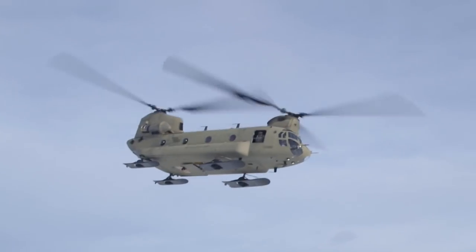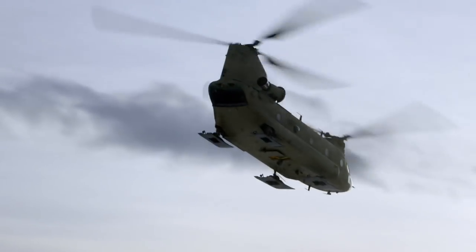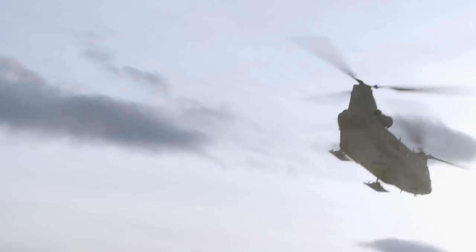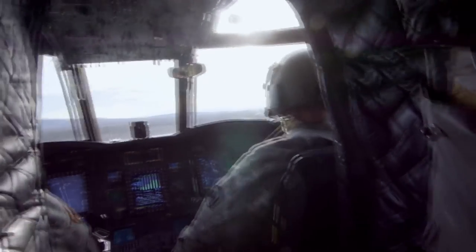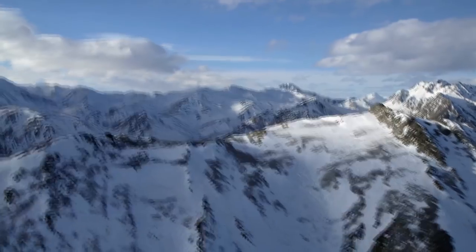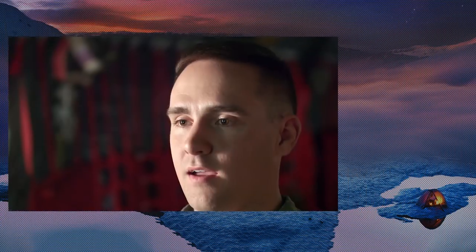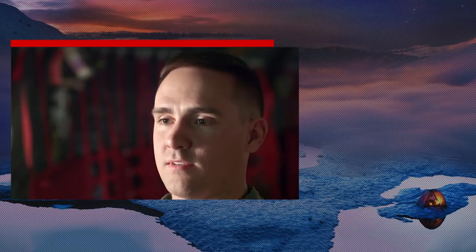The soldiers and the Chinook make it safely into the air, homeward bound, having successfully performed this dangerous mission. It was definitely a challenge, but it was a good challenge — there's not anywhere else you would have to do that. The training we do in Alaska to withstand the Arctic means we have adapted and can survive in any climate, any temperature, at any place, and can do any mission at any point in time.